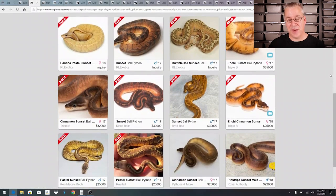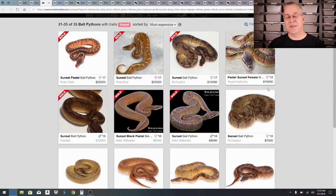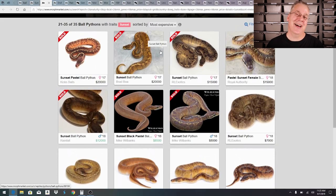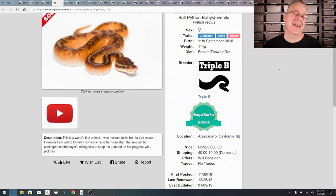There are 35 sunsets on the first page with some impressive combos on the second page. The sunset is a recessive gene, so it's a long game to get the visual and produce more sunsets. People work with hets and sell the visuals for really high prices. I decided on two sunsets — the first is a beautiful enchi cinnamon sunset that sold for twenty-five thousand dollars. With an unlimited budget, no problem — I'll take it, even with $70 shipping.